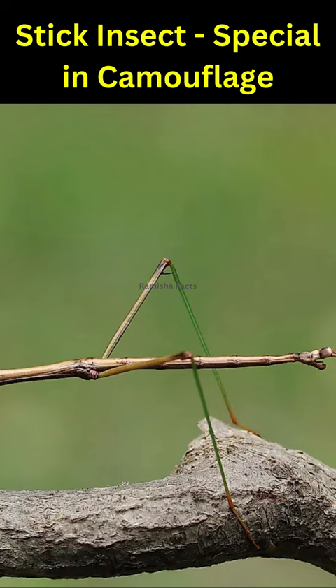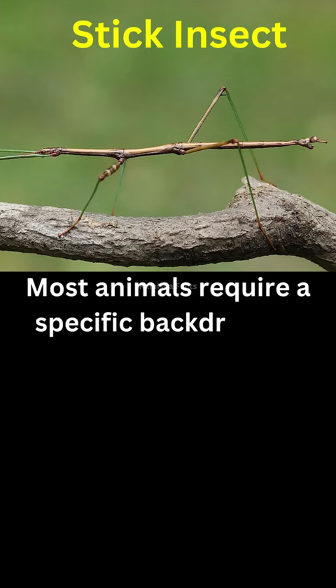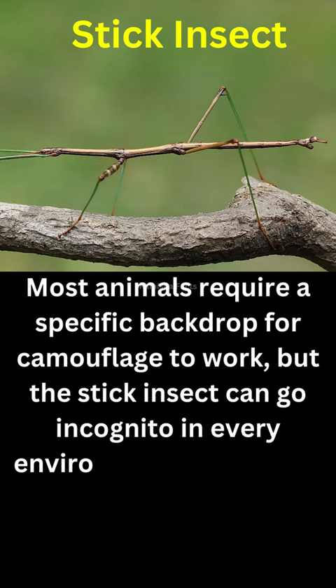Let's learn about stick insects. Most animals require a specific backdrop for camouflage to work, but the stick insect can go incognito in every environment. Their twig-like bodies make them virtually invisible in vegetation.